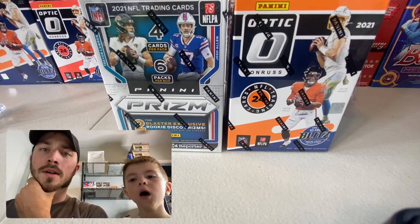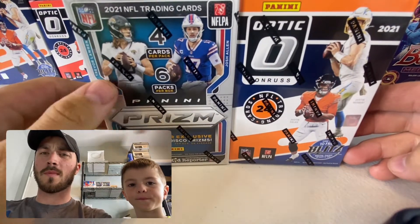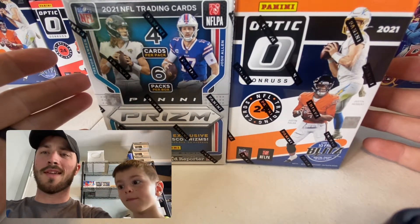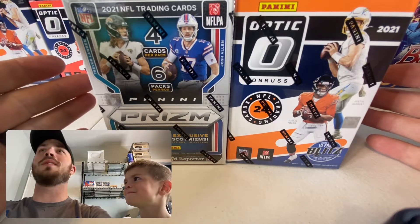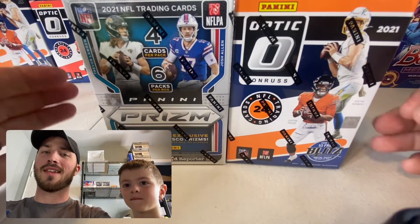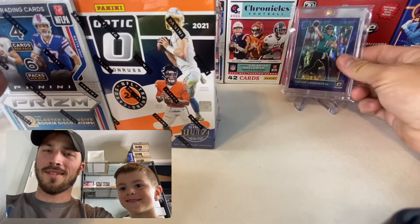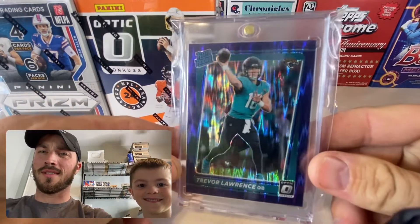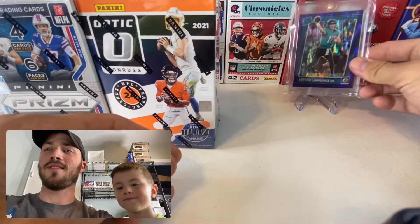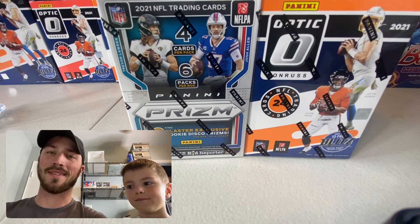What's going on guys? We're doing a comparison video between Optic and Prism blasters. Prism blasters haven't been very good for us; Optic has been all right. We've only opened up a few of them. Today me and Lamb were hanging out and I said let's open up a pack off camera and see what happens — we ended up pulling a Trevor Lawrence, our only one so far from the Optic. We're pretty pumped.